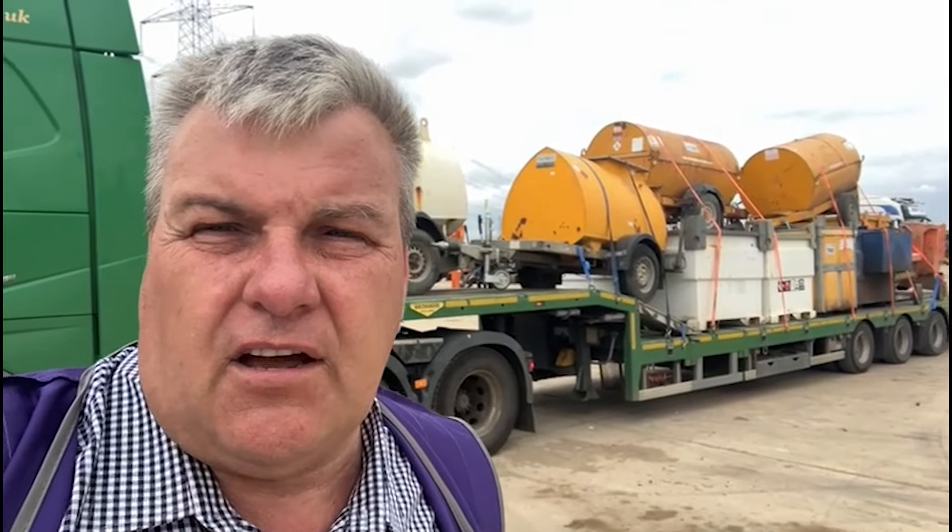Reloaded and ready for home. Got a nice load of tanks and bowsers on there, all going home to be refurbished. A lot of work involved in getting them to a good saleable position - internally cleaned out, et cetera. There we go. We've got our load. Let's go home.